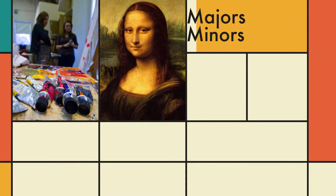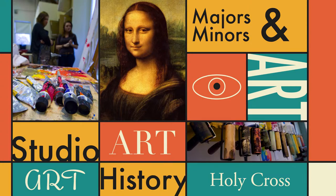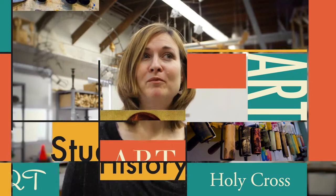We have about 71 majors and minors in visual arts, and that's between both art history and studio — one department. We also have a lot of students who double major, and the reason why that's significant here at Holy Cross is because it really does bring in the interdisciplinary aspect of what we do.